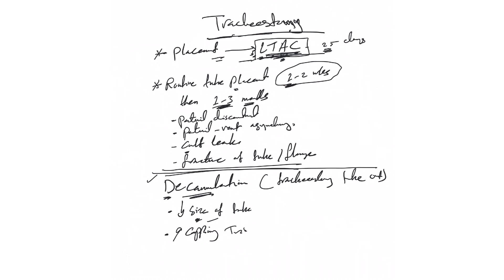In a capping trial, we place a cap on the tracheostomy tube to close it, forcing the patient to breathe as if they don't have the tube — breathing through their mouth and nose. We cap it for 12 hours first, then open it. If the patient tolerates that, the next day we cap it for 24 hours, then 48 hours. If the patient tolerates 48 hours of capping, they are considered ready for decannulation.